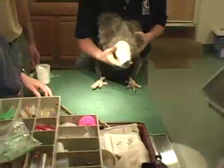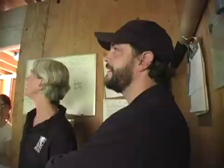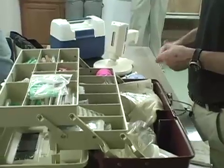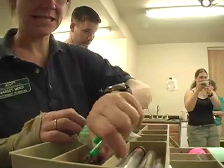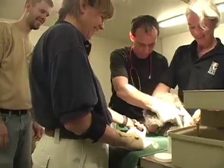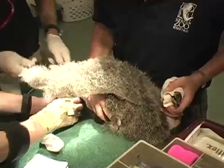The second procedure we did is our hand-raised bird. We had to assist him out of the egg and could not put him back with the parents, so we have actually been hand feeding him, puppet rearing him. Today he's 43 days old. He needed his first vaccination, he needed to get weighed, and he needed the physical.